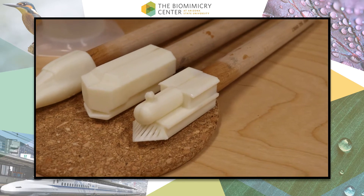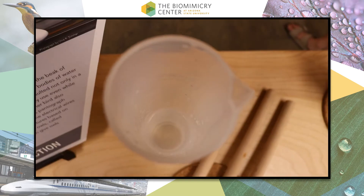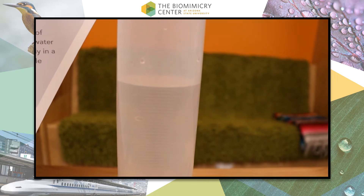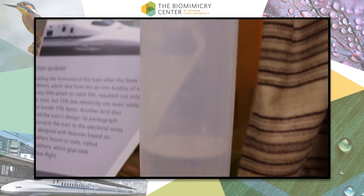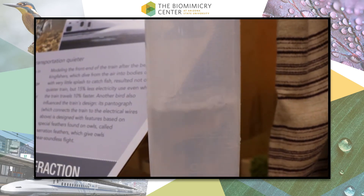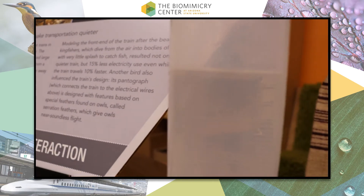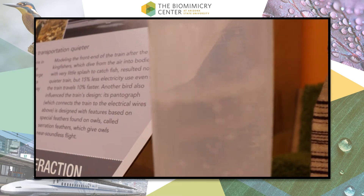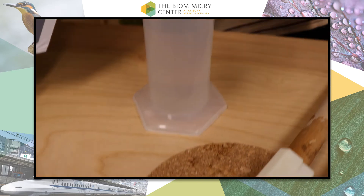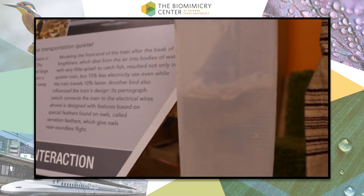Here we can see three differently shaped 3D printed parts, all looking like a different train shape. By dunking them in the water tube, we can experience how each shape affects the surface, both by seeing and hearing the splash. The traditional shape creates quite a big splash. The original Shinkansen model also creates quite a splash. Finally, when we dunk the kingfisher-inspired train, there is little to no splash, indicating how effective the shape is for going from one medium to the next.